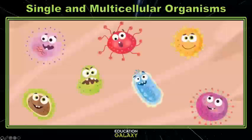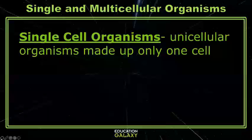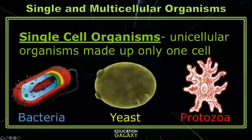They are single-celled microorganisms. Single-celled organisms are living things made up of only one cell. Inside of that one cell, these organisms can perform all of life's processes. Single-celled or unicellular organisms include bacteria like E. coli, some fungi like yeast, and protozoas like amoebas.